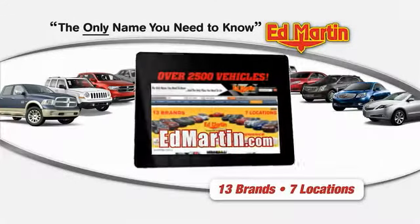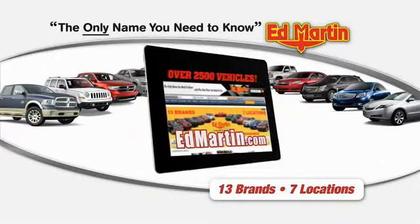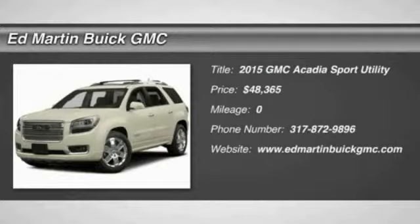Thank you for clicking our video. You can shop 2,500 more cars and trucks online at edmartin.com. The 2015 Acadia.